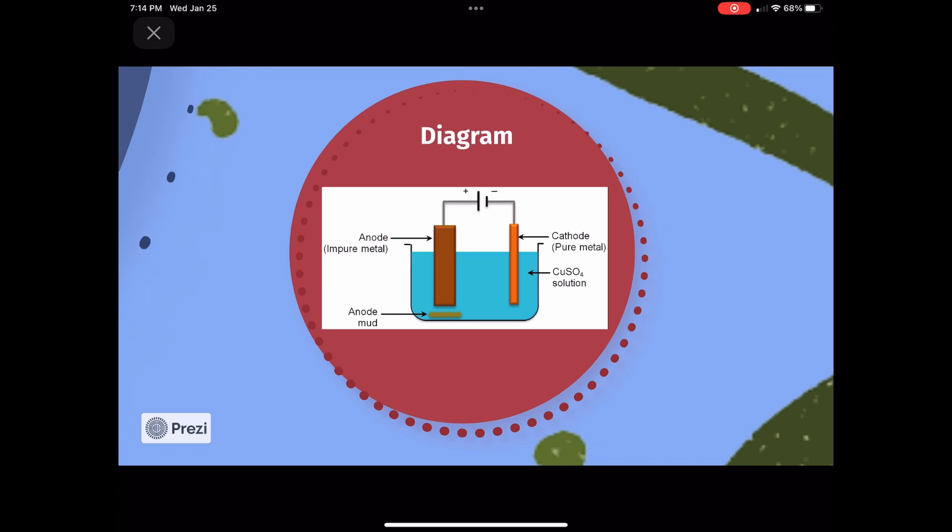These copper ions migrate to the cathode. At the cathode, copper ions are reduced. The reaction is: Cu²⁺(aq) + 2e⁻ → Cu(s). This solid copper is deposited at the cathode. The concentration of copper ions in the electrolyte remains constant. For every copper ion produced at the anode, a copper ion is reduced to metallic copper at the cathode.